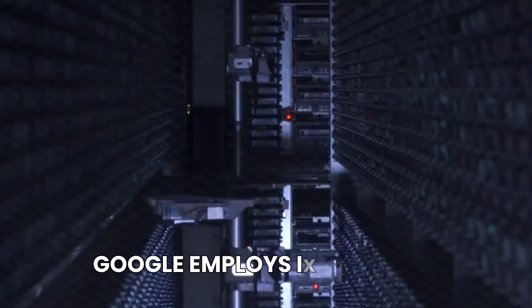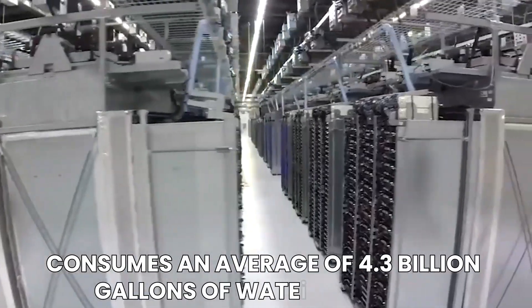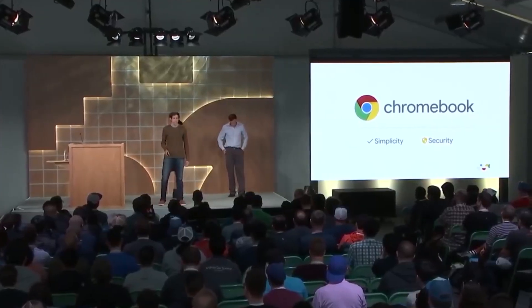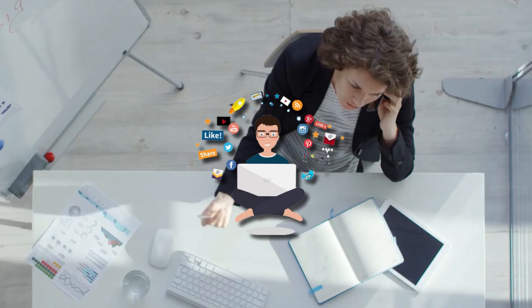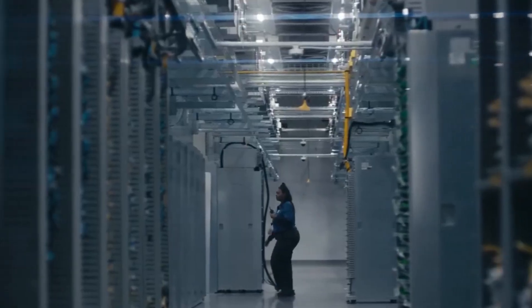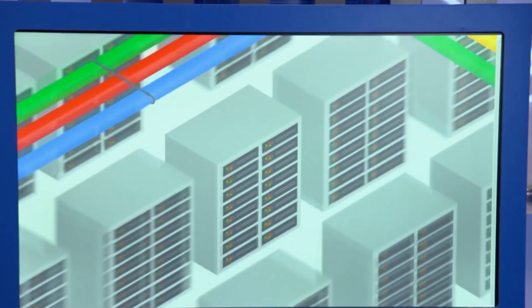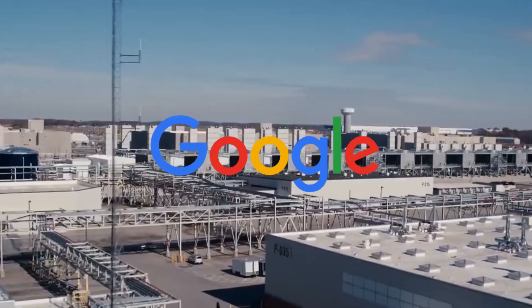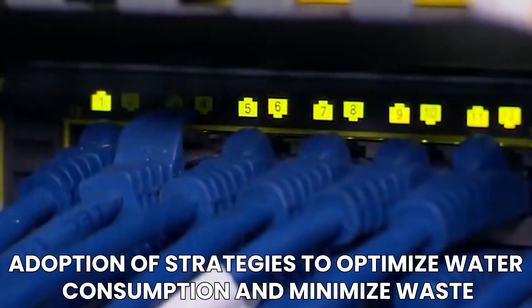All these servers generate a tremendous amount of heat. To keep things running smoothly, Google employs innovative cooling systems. Google's data centers consume an average of 4.3 billion gallons of water annually. Acknowledging the environmental impact, the tech giant has implemented a multi-faceted approach to enhance water and data center sustainability, as outlined by Ben Townsend. Their comprehensive analysis of water usage has resulted in a three-pillar strategy. The first pillar emphasizes responsible water use within Google campuses and data centers, optimizing consumption and minimizing waste.